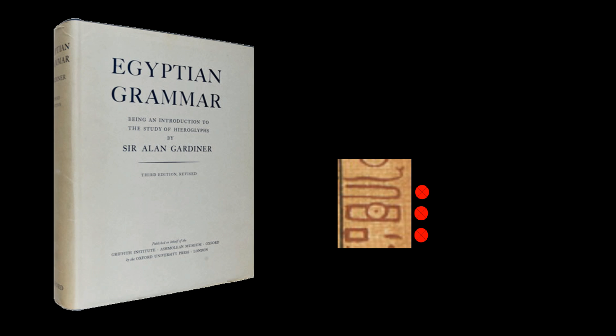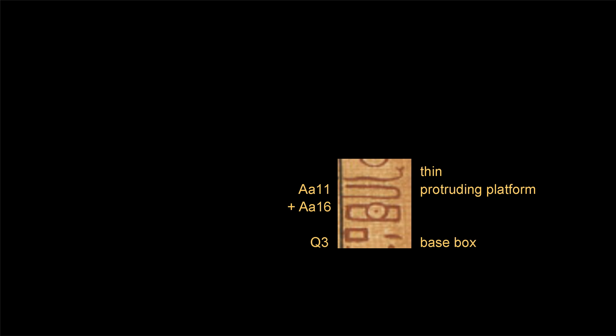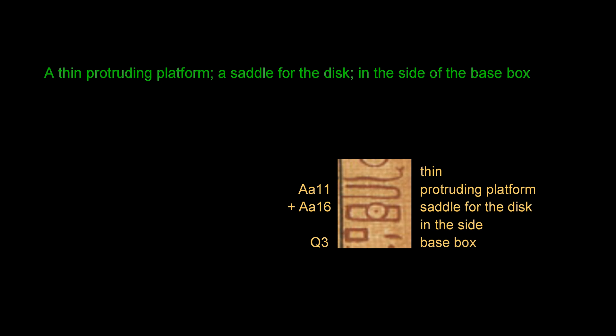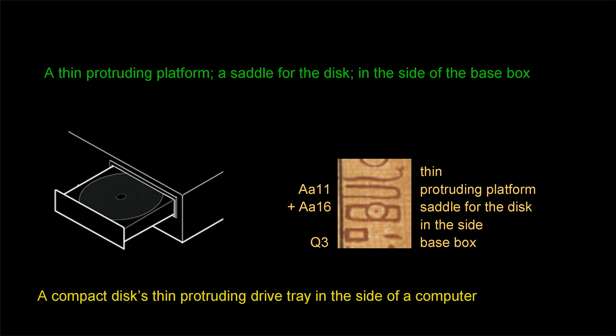Checking the original glyphs, we find that three are not classified. This shape is similar to two glyphs which combined mean 'raised or protruding platform.' Glyph Q3 means 'a base' and as a pictogram depicts a box, thus meaning 'base plate.' The viper glyph is I9 but as a carogram means 'thin.' The line is pointing to the side of the box. The last glyph as a pictogram looks like the top view of a protruding ledge — a saddle for the disc — so this reads as a thin protruding platform, a saddle for the disc, in the side of the base.